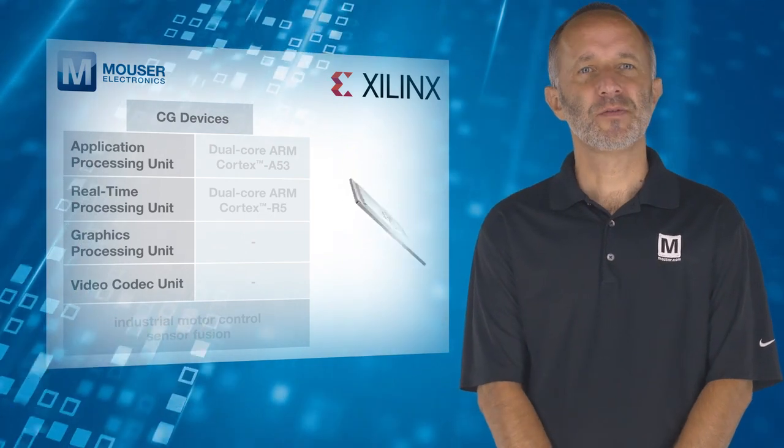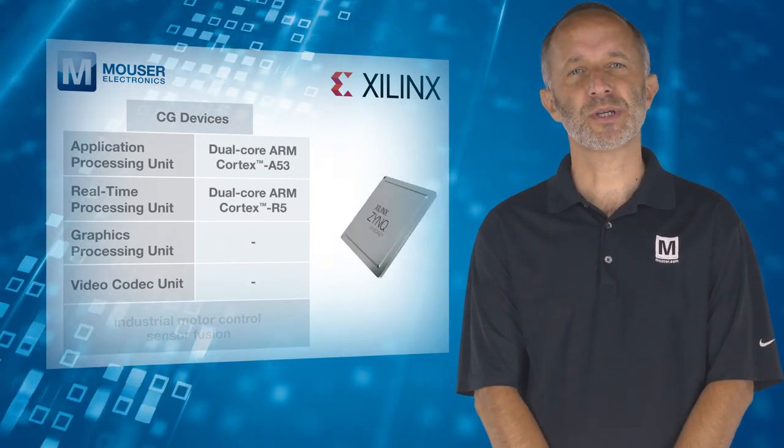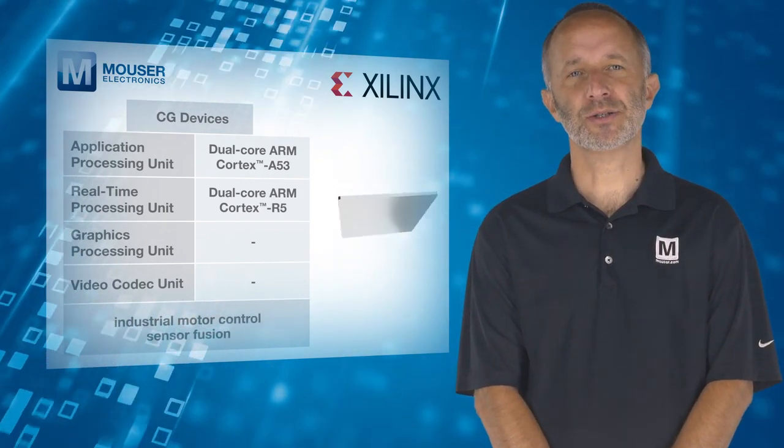CG devices feature a dual-core ARM Cortex-A53 application processor and are suitable for industrial motor control and sensor fusion applications.